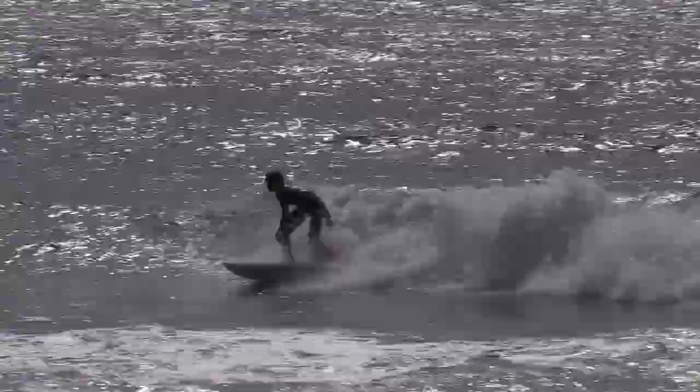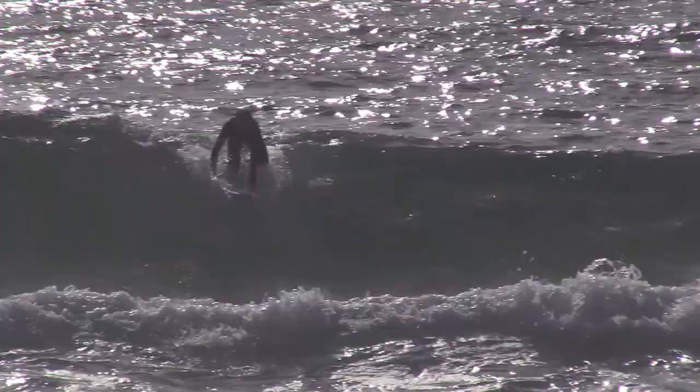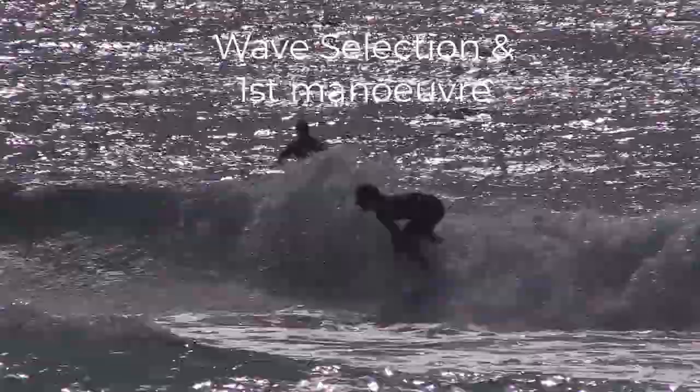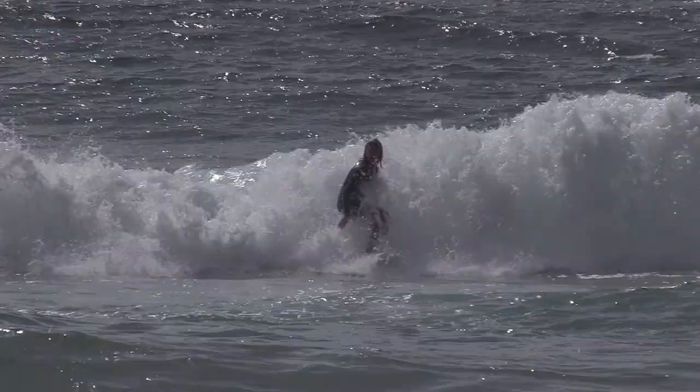Here's some footage of a group of surfers from Tasmania surfing in poor surf conditions. In this training session I set tasks that focused on their wave selection and first manoeuvre, as these were skill components that were doable in the conditions and accessible for the group.